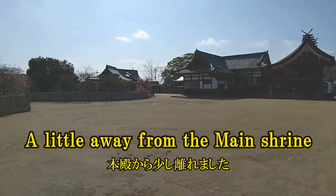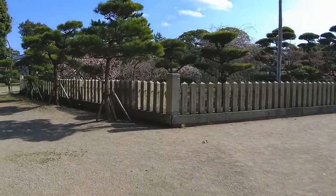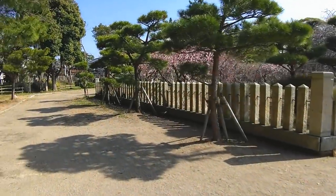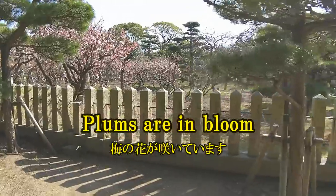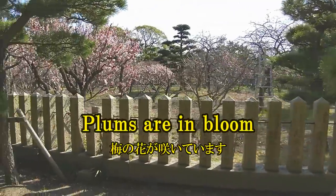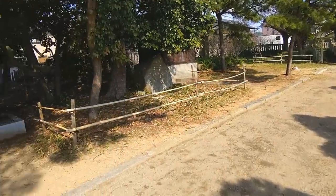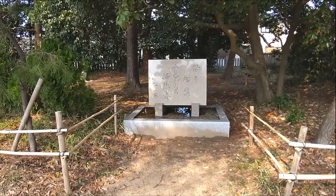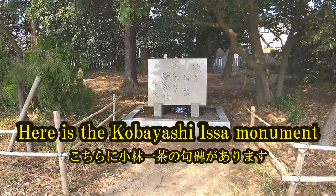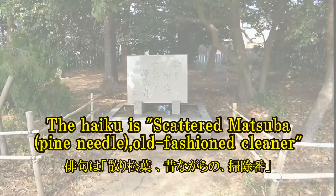A little away from the main shrine. Plums are in bloom. Here is the Kobayashi Isu Monument. The haiku is: scattered matsuba, fine needle, old fashioned cleaner.